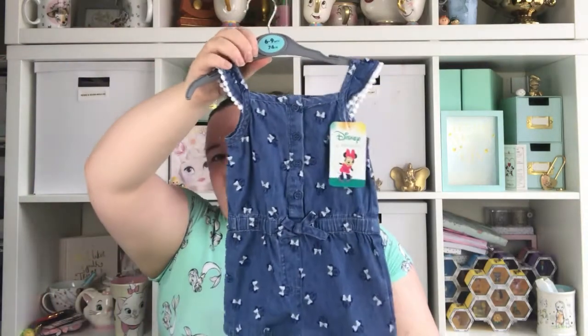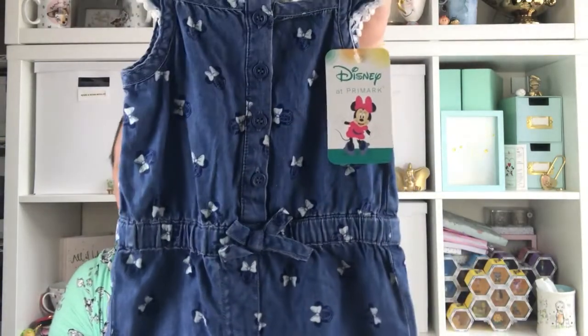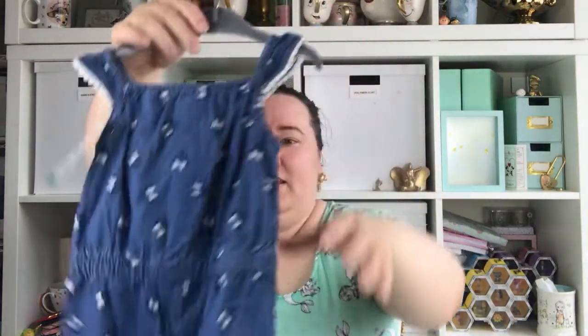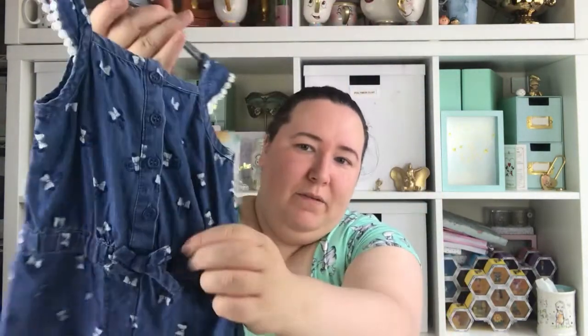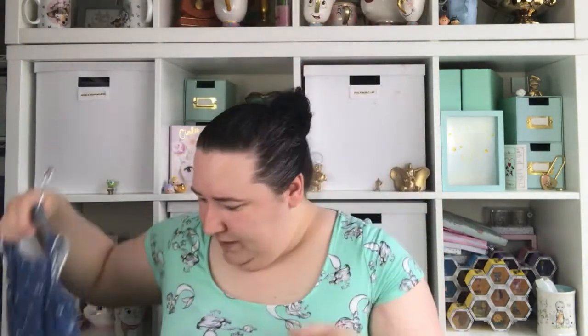Next one is this gorgeous little Minnie Mouse romper. You can see it's got lots of little Minnie Mouses on it. As you can see there's a theme with these clothes — it's mostly Disney because I'm Disney obsessed and Alice loves Disney, and they're just such cute well-made clothes. It's got a little bow in the front and some buttons down the front as well. This again was £7. I just think that's really really nice for summer.